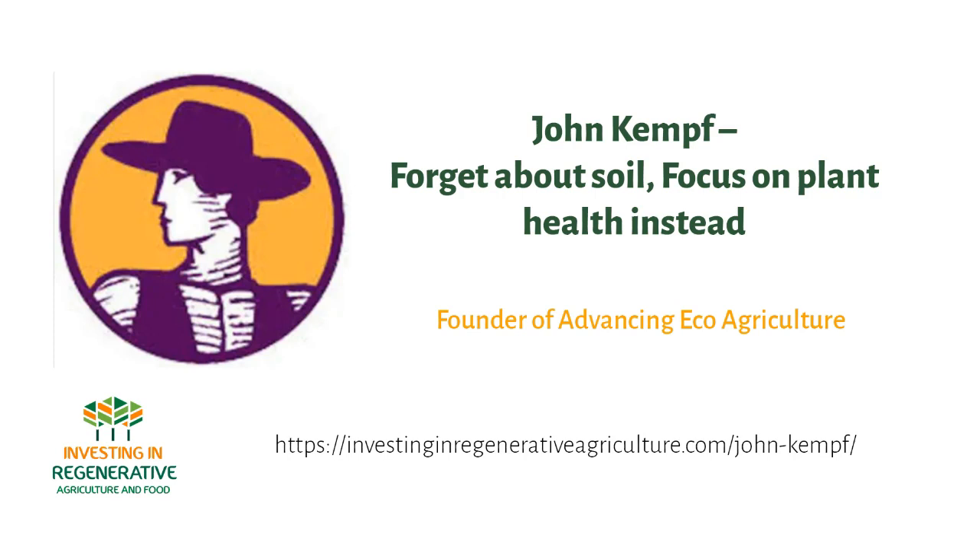I hope you learned something about plant health and what growers and farmers can do to become much more profitable and regenerative — maybe we even get to food as medicine. If you found the Investing in Regenerative Agriculture and Food podcast valuable, please rate and review the podcast on your podcast app, share it on social media or email it to friends and colleagues, and if you have the means, please join my Patreon community at patreon.com/regenerativeagriculture. Thank you so much and see you at the next podcast.